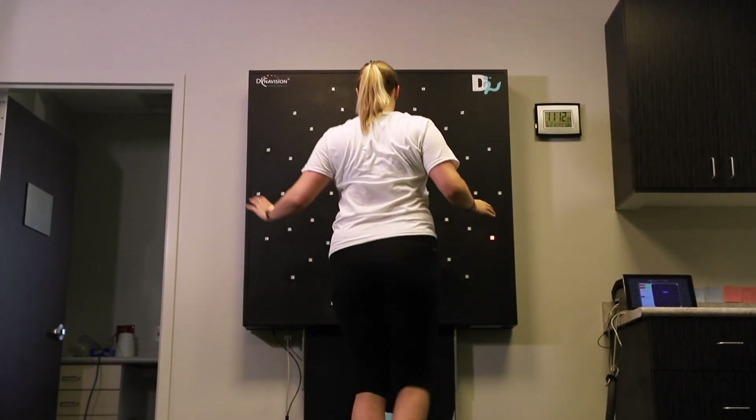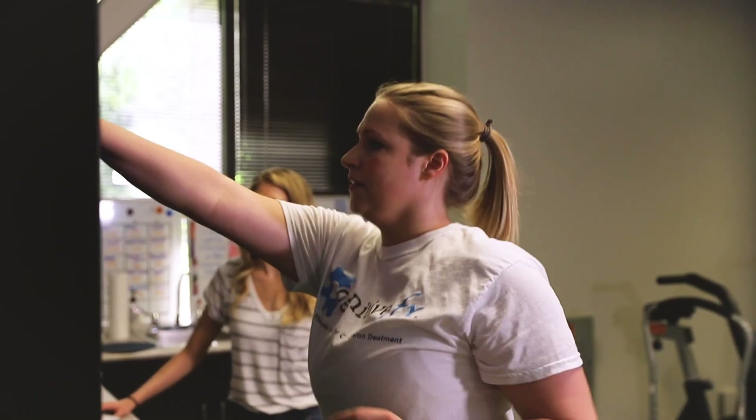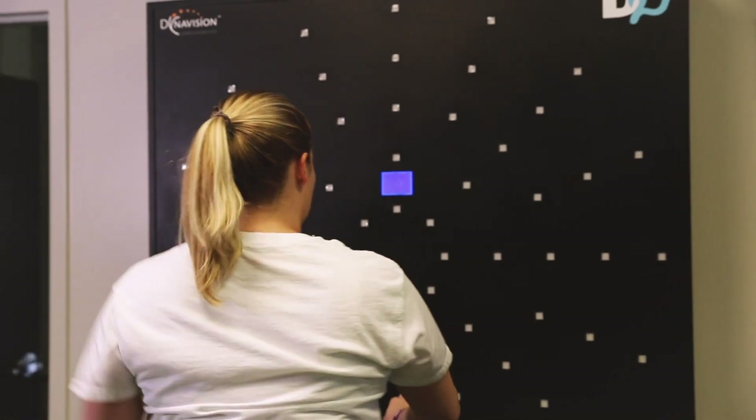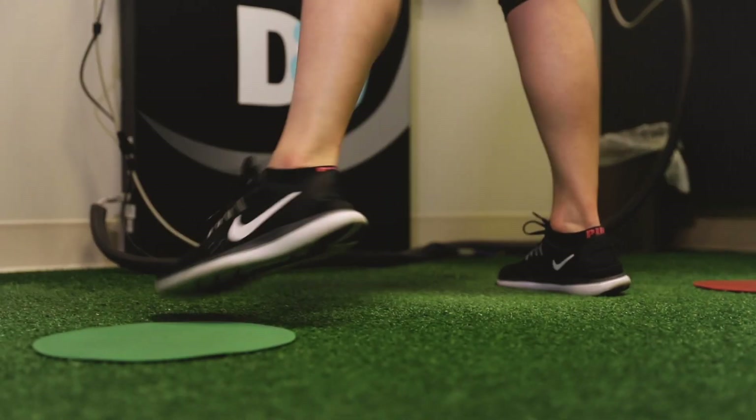DynaVision is a technology where you use a light board to work on your reaction time and visual tracking. Here, we also train your peripheral vision as well as your multi-sensory abilities.